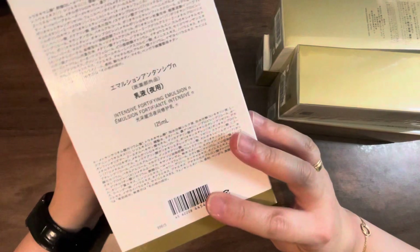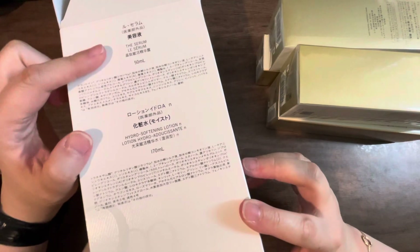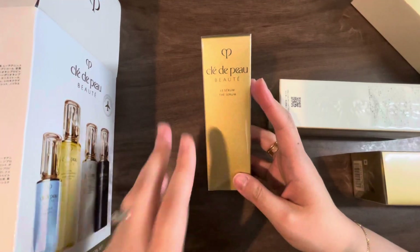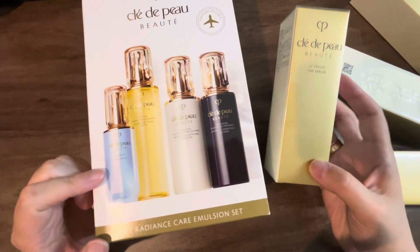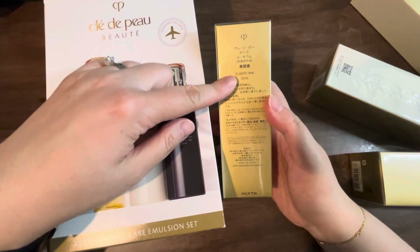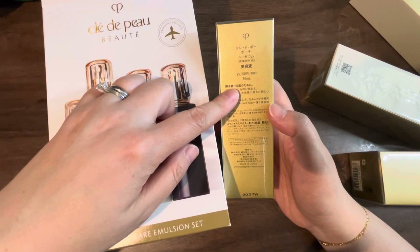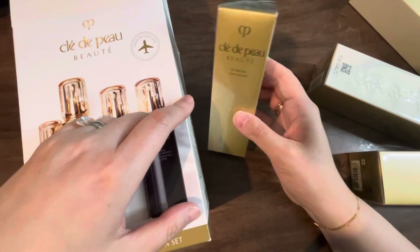The first one is the smallest — it's called the serum, and it is 50 milliliters. I haven't opened it yet, but basically this is what the item looks like. I searched on the US website for this exact product in the same size, and it was going to be $310 US dollars just for this bottle alone.